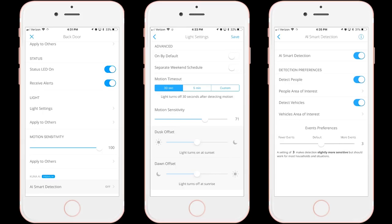They do help a bit, but with the sensitivity slider set to max and Kuna AI set to default, I was able to walk right by the camera multiple times without being detected. I also tested everything set to max, which did improve performance, but I still felt a little bit concerned overall about the camera's ability to detect motion.